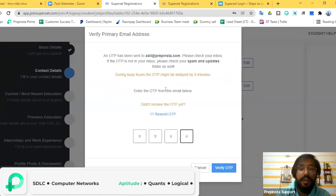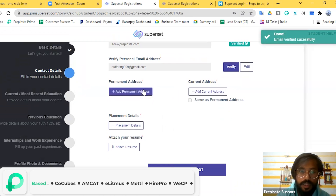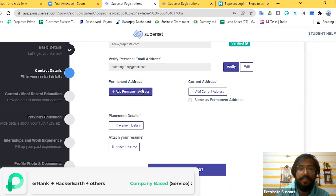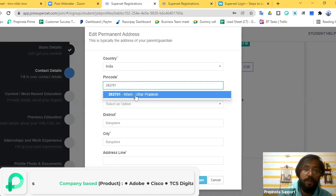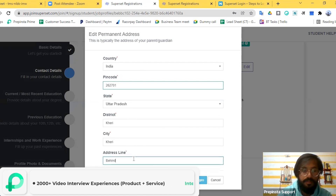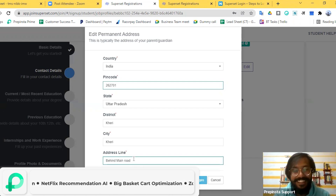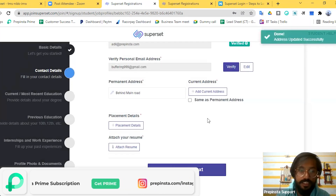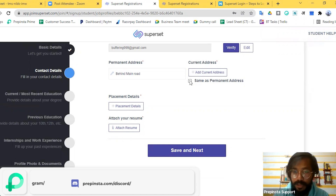If you don't receive the OTP, you can click the 'Resend' button and you'll receive it again. Permanent address is compulsory — you need to fill it out. Enter your city's pin code and it will auto-fill the details. Then fill in the address line. Make sure you enter the right address. For current address, you can also check the box 'Same as Permanent Address' and it will auto-fill.